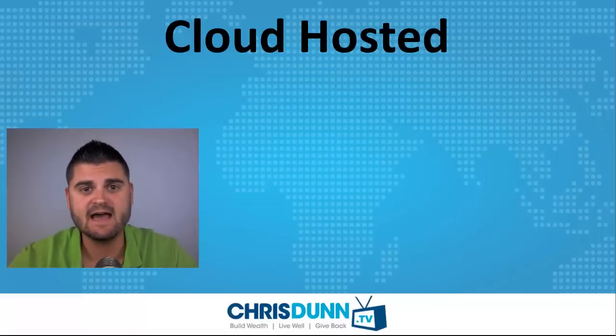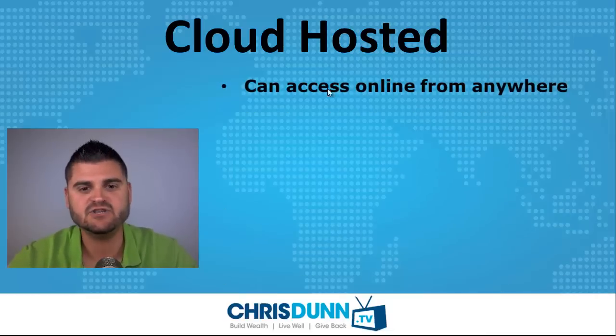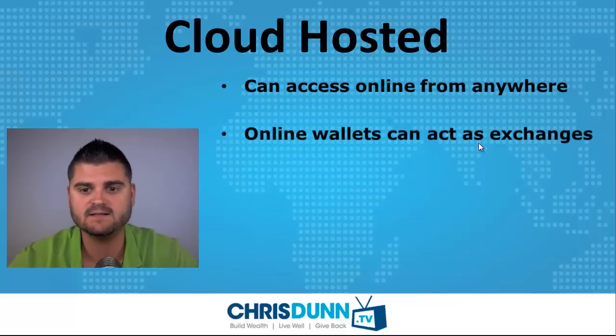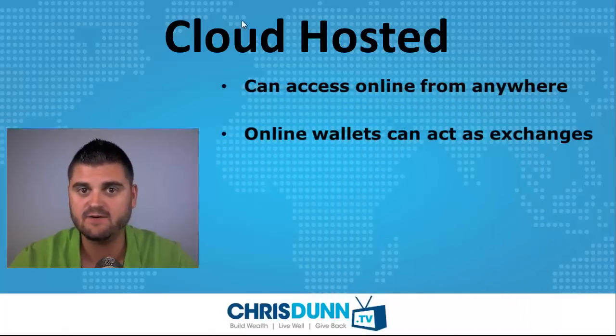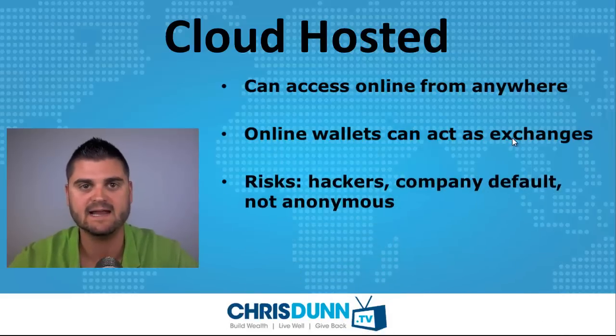The second option is using a cloud hosted wallet. The benefit here is you can access your Bitcoins from anywhere in the world with a high speed internet connection. Online wallets and websites you can use as wallets can also act as exchanges where you can actually buy and sell — they don't just hold your coins like Bitcoin QT does. With some cloud hosted wallets, you can actually buy and sell through their website as an exchange.